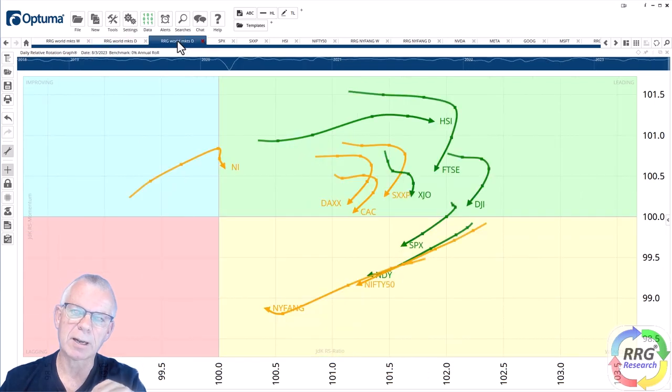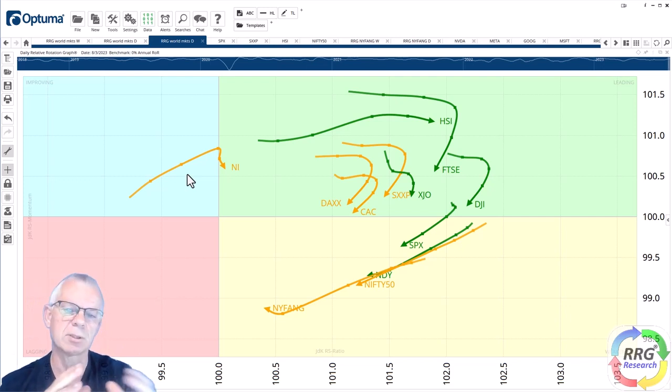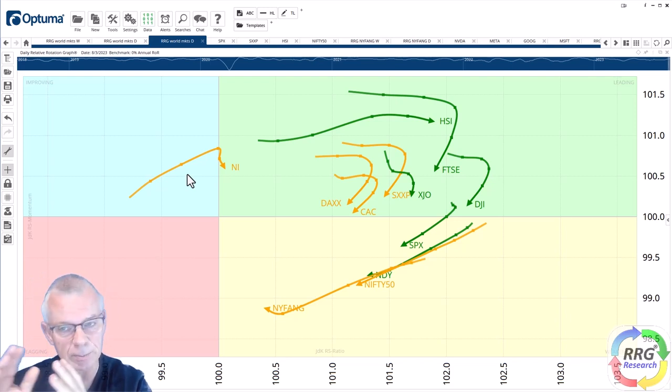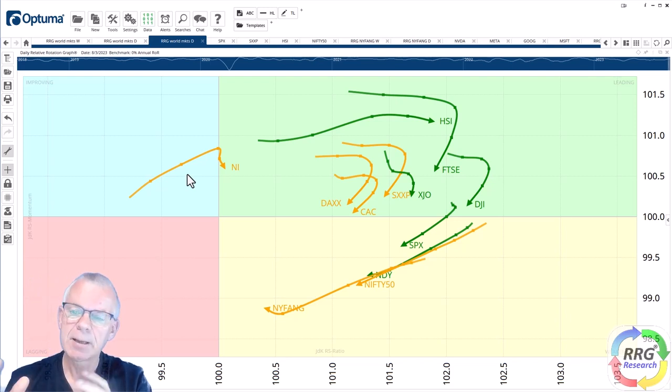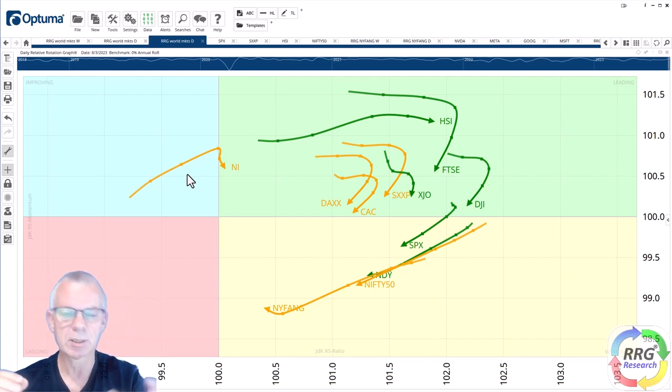Looking at the bigger picture of all these world markets in price terms — not relative terms — you can see they are all on the right-hand side, meaning they are all in price uptrends. But they are all losing momentum. So the bigger picture: all these world stock market indexes are still in price uptrends, but they are going through a little bit of a setback.